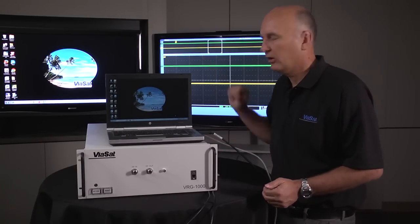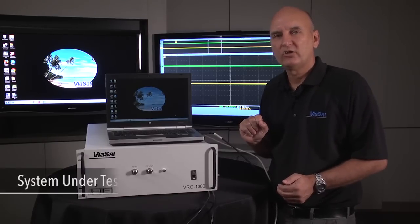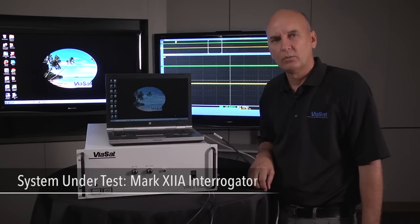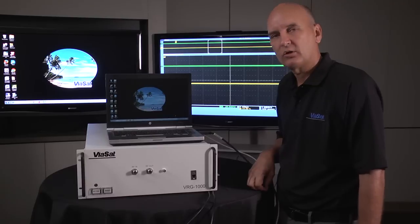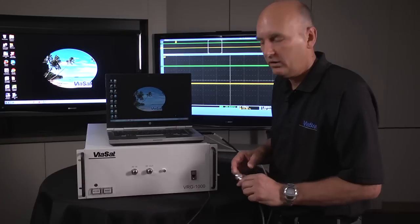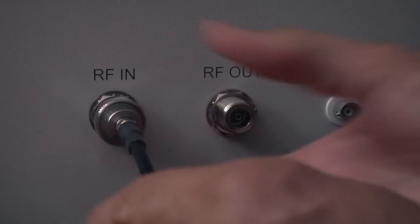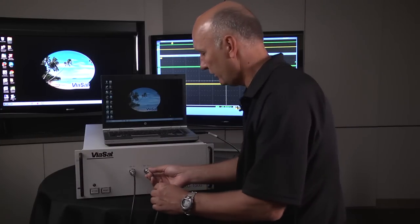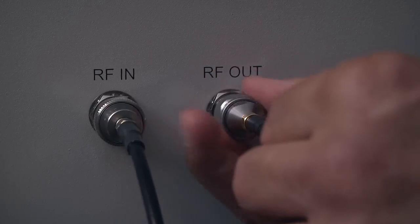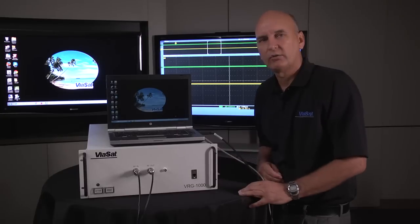This interface is going to be displayed on the monitor to your left. The second connection is to our system under test, a Mark 12a interrogator. We're taking the RF output of the Mark 12a interrogator and connecting that to the RF input of the Virg 1000. The Virg RF output is connected to the Mark 12a interrogator's RF input. If your system has a single input/output connection, we put a circulator onto the front to separate the RF into input and output.